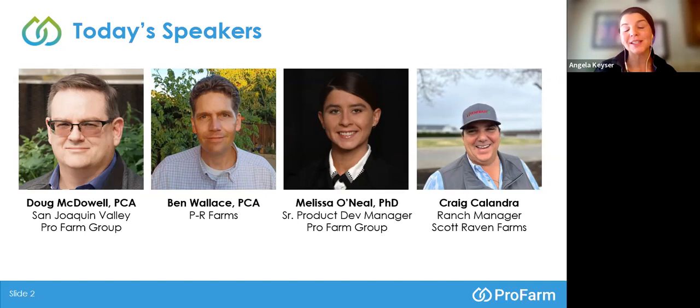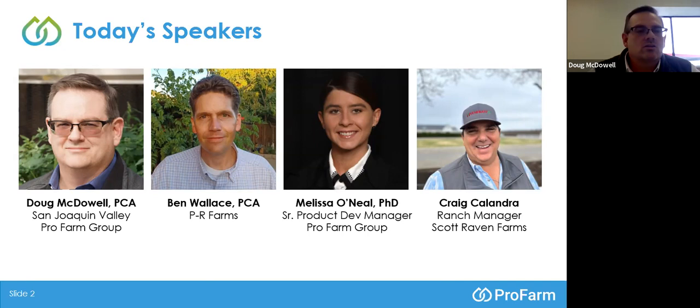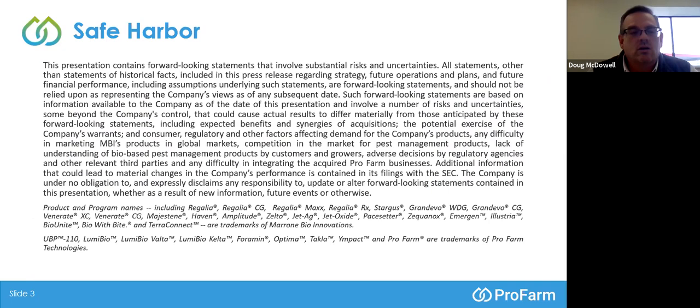Thank you, Angela, for that introduction. We just have a little bit of housekeeping to do. ProFarm Group is a publicly traded company, so please do not make any financial transactions based on the information presented in the slides.